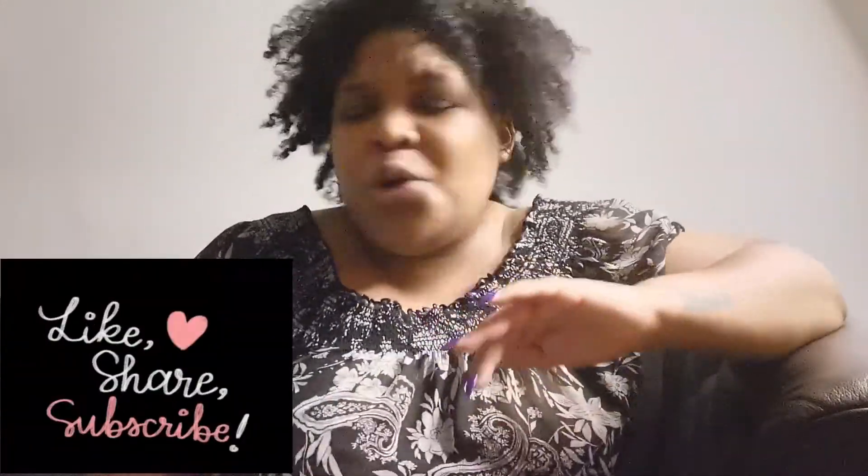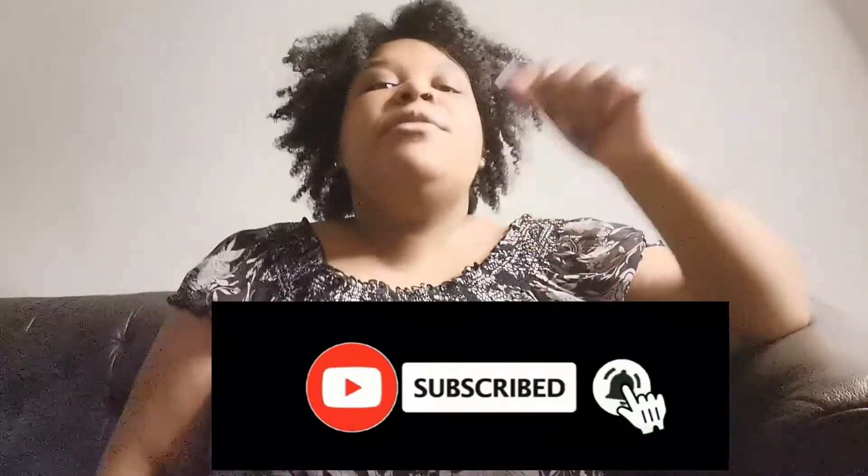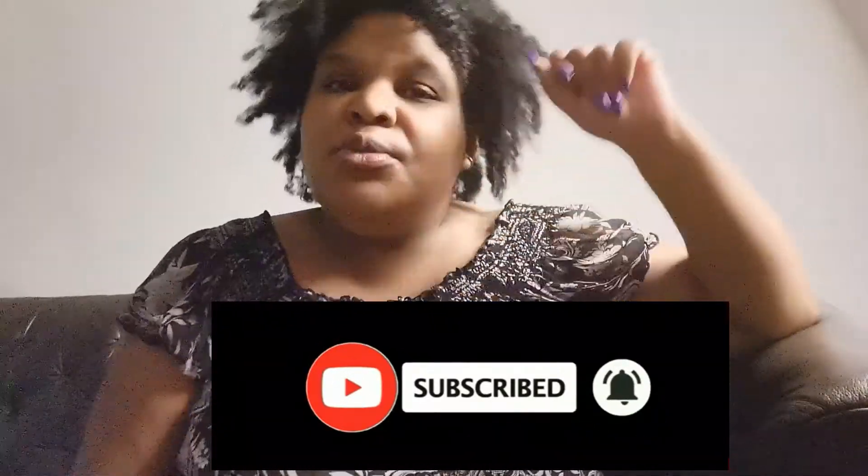Thanks guys so much for watching this video. Give this video a big thumbs up, comment down below, and share with a friend. And subscribe. And remember - when life pricks you with thorns, you better go and search and smell for the roses. Bye, ciao, adios, see ya later. Bye!